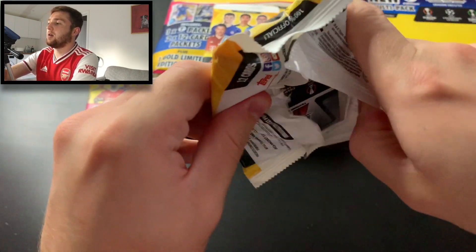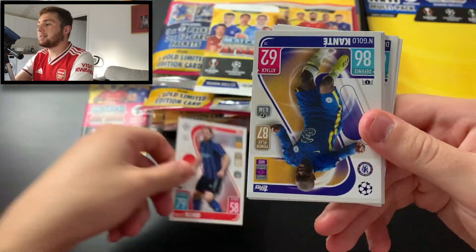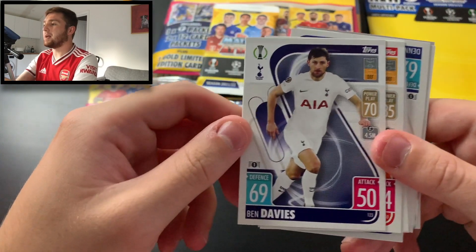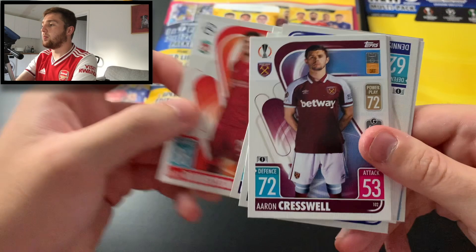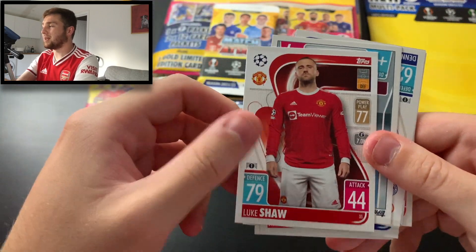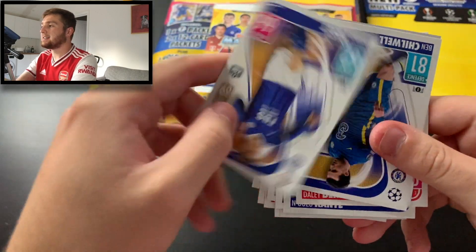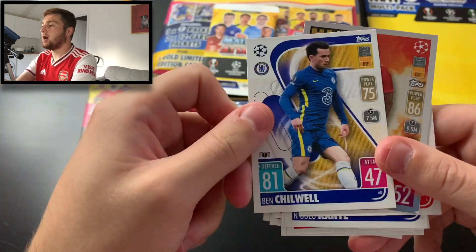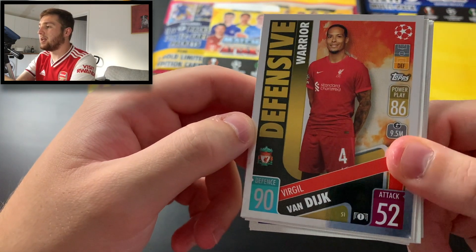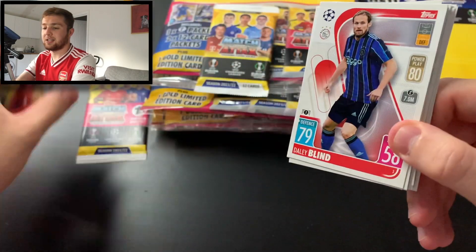Let's rip it open and have a look at these Match Attax cards. Packet number one — we start with Daley Blind of Ajax, then N'Golo Kanté of Chelsea, Marco Verratti of PSG, Ben Davies of Tottenham, Andy Robertson of Liverpool, Aaron Cresswell of West Ham, Leroy Sané of Bayern Munich, Luke Shaw of Manchester United, the West Ham United badge with plus seven on, Dennis Praet of Leicester, Ben Chilwell of Chelsea. And our first insert card is a Defensive Warrior — Virgil van Dijk. 9.5 million transfer value, 90 defence, 52 attack. That is a nice looking card. That's a brilliant new addition to the Match Attax set.